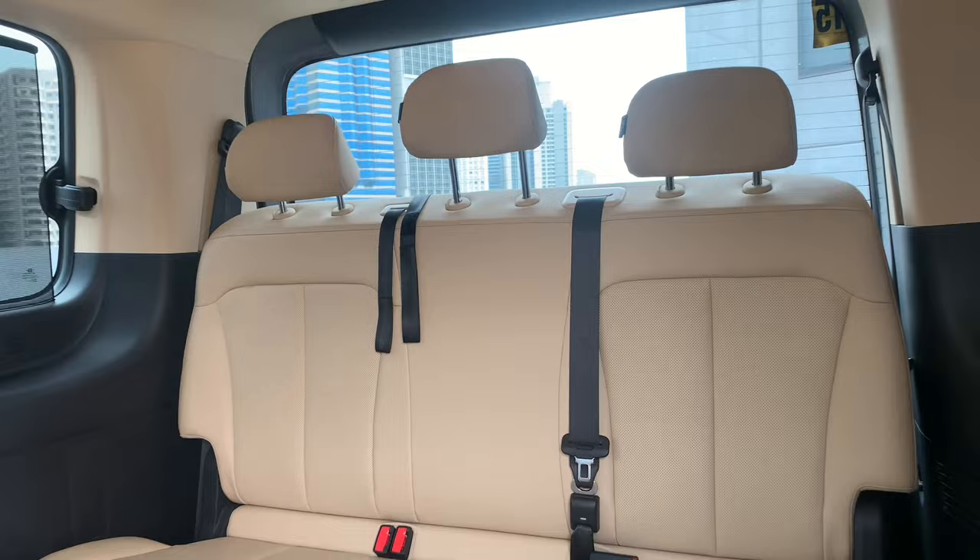In terms of amenities back here, you really don't get a lot aside from cup holders on this side, a charging port here, and a charging port here. Of course, it's also mirrored on the other side of the vehicle as well.